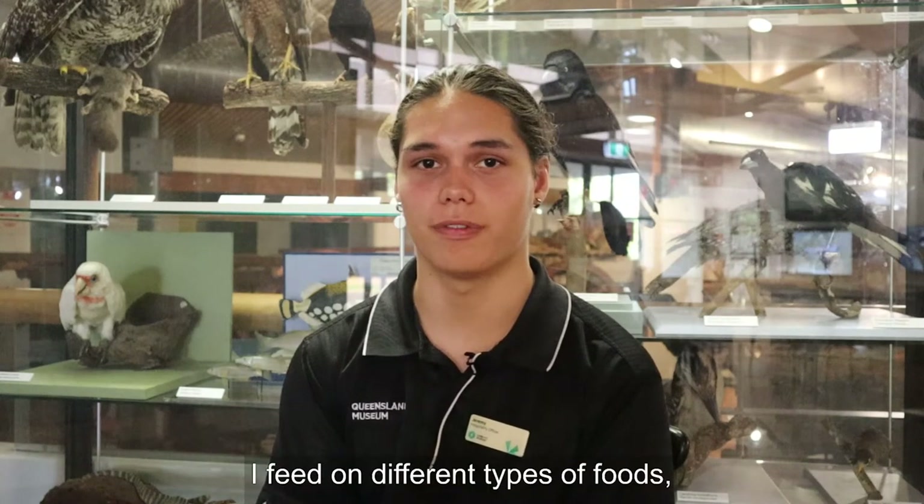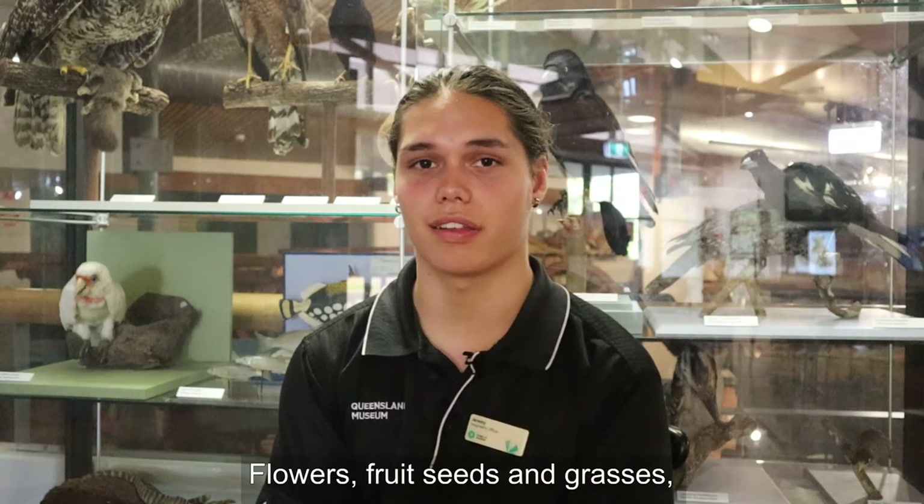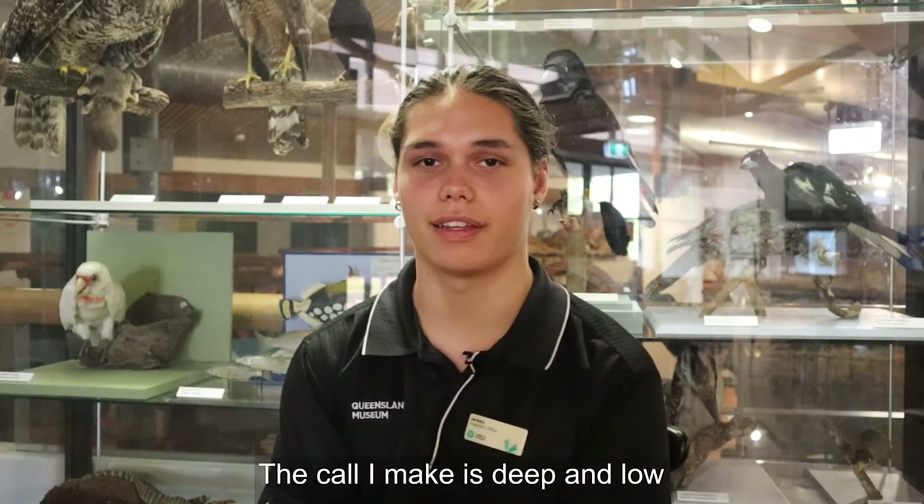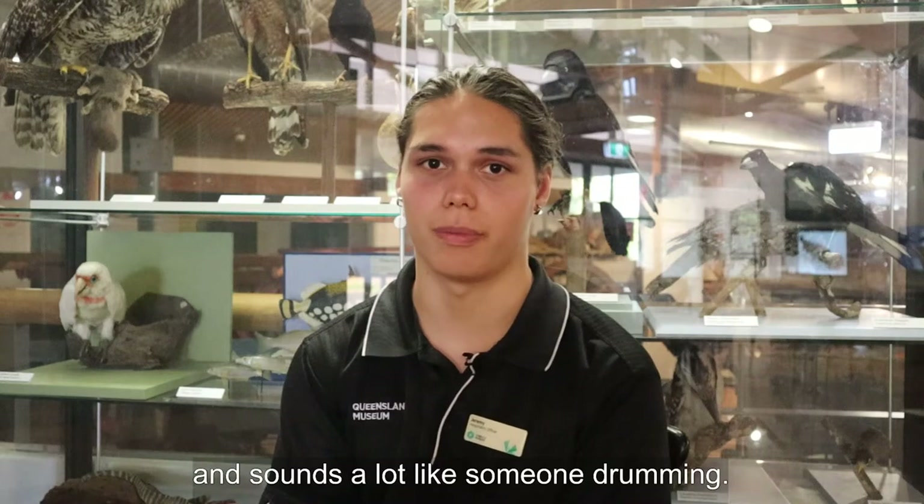I feed on different types of foods, there's lots on my menu. Flowers, fruit, seeds and grasses, I eat insects too. Although I'm a bird I can't sing or squawk and I'm not very good at humming. The call I make is deep and low and sounds a lot like someone drumming.